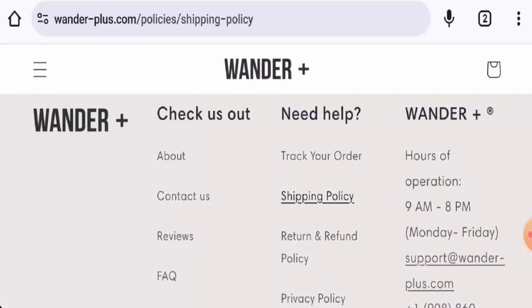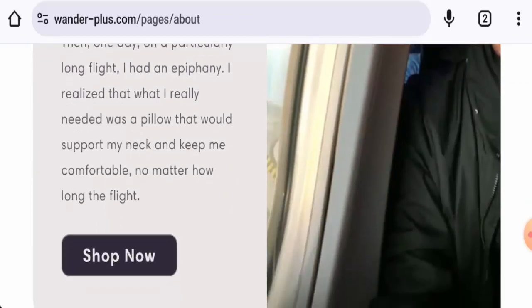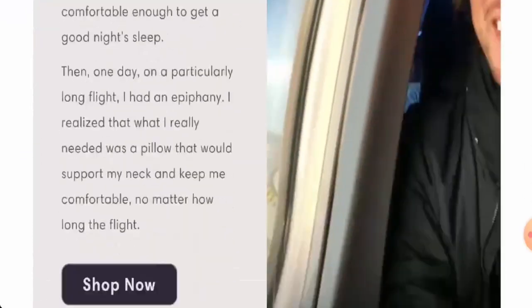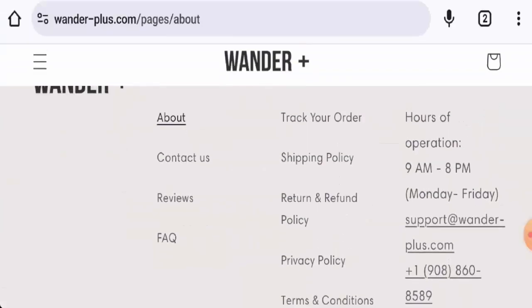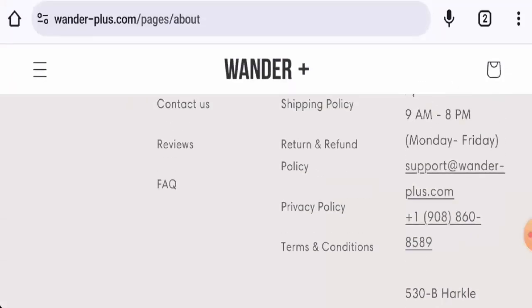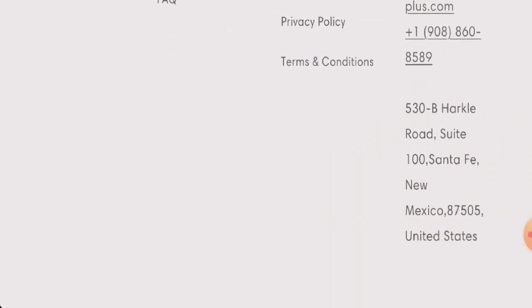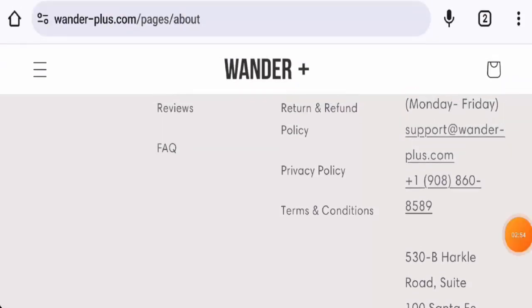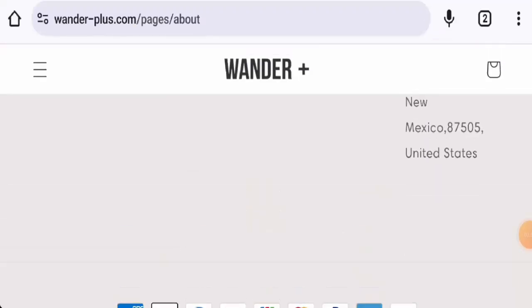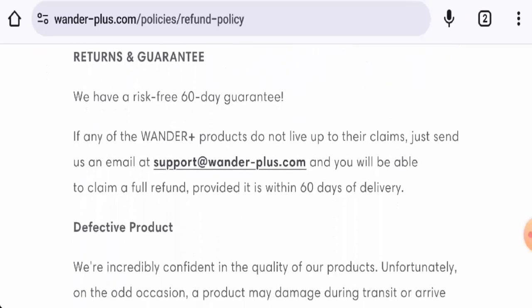Checking the About Us section, they do have an About Us page and have provided founder information. However, the founding year is not given. They have provided full contact details, which is a positive sign, and the email address name matches the domain name. However, the company address doesn't seem legitimate — it appears they have provided a different company's address — and the contact number also seems dubious. Additionally, this website does not have any social media accounts yet.